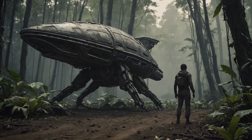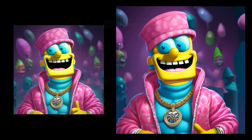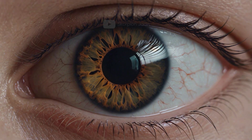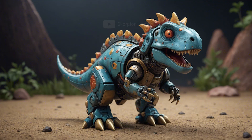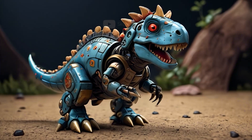It's unbelievable. Stable Video's neural network works wonders. I couldn't pass it by and decided to generate a couple of interesting things. Pixar-style robot toy. There are artifacts, too — where without them?